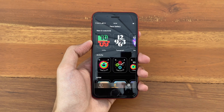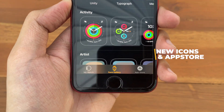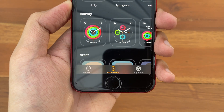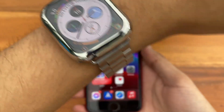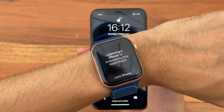Also inside the Apple Watch app, we get a new icon for Face Gallery, and Discovery has been changed to App Store. Here are the new ones and here are the old ones. Please keep in mind that this will work with the iPhone SE — it just so happens that my Apple Watch is paired with my iPhone 11.